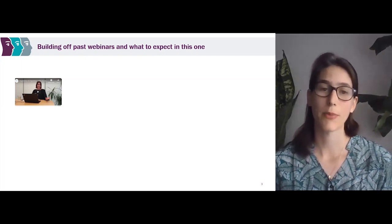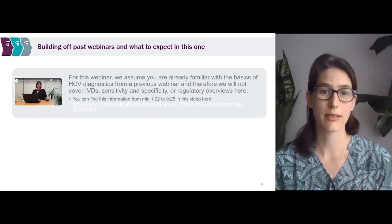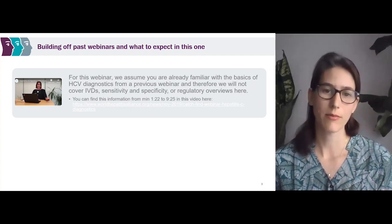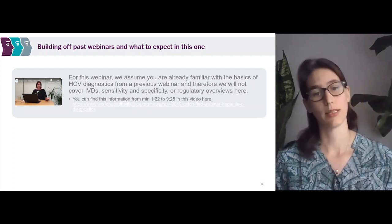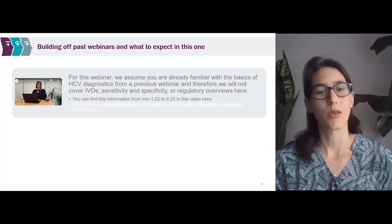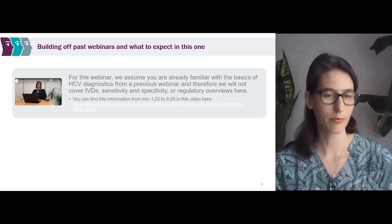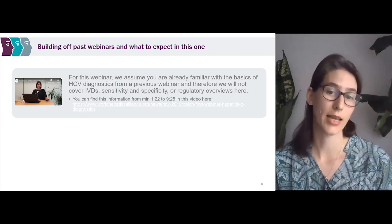To explain what to expect in this webinar: we are assuming that you're already familiar with the basics of hepatitis C diagnostics from the previous webinar. In that video, we covered some basic tenets such as what are in vitro diagnostics, what the terms sensitivity and specificity mean, and regulatory overviews — what is WHO pre-qualification, what is the Global Fund Expert Review Panel for Diagnostics, and what does it mean when we say something has a stringent regulatory authority. If you haven't watched those videos, you can find them through the link on the screen at minute 1:22 to 9:25.